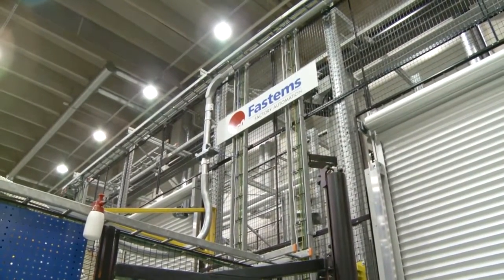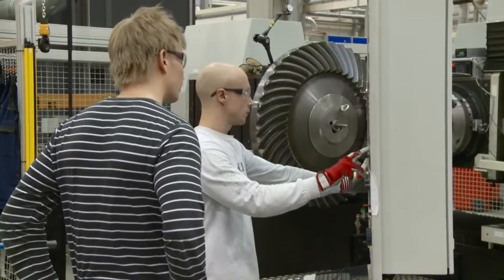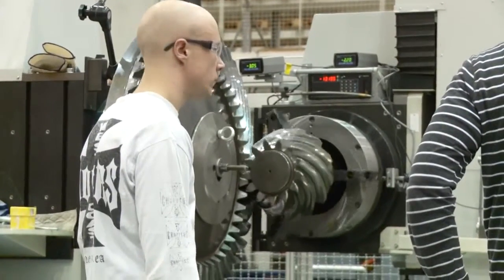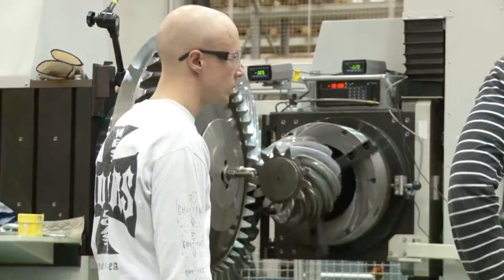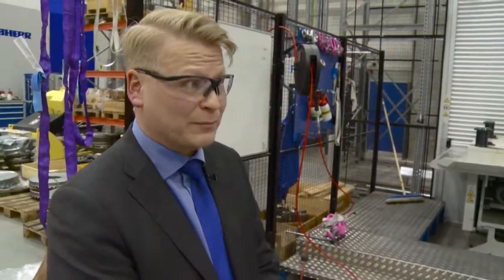Could you look at it and say, well, since we've had the FastEM system in, our efficiency is now X compared to before? Yes, definitely we can say that it has increased. I don't know the exact figures, but in the auto factory we can reach more than 90% efficiency in a similar kind of system.